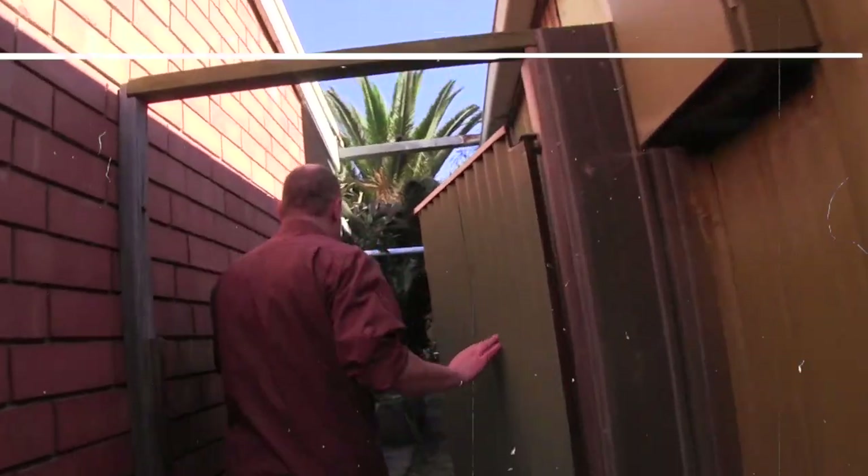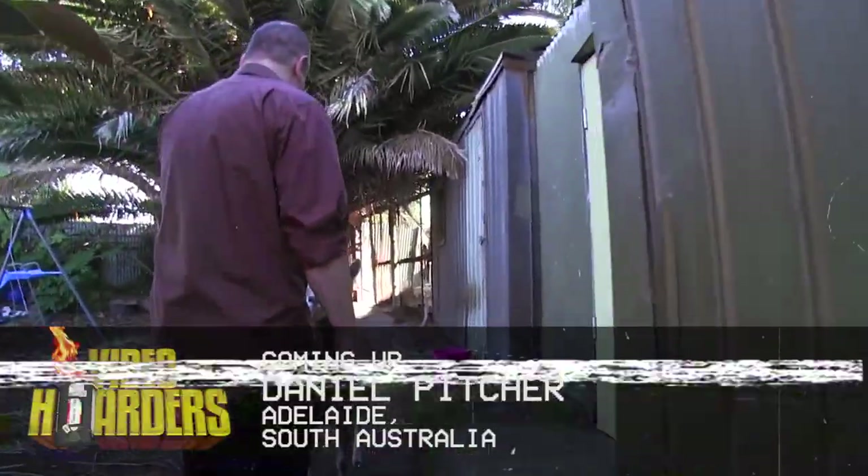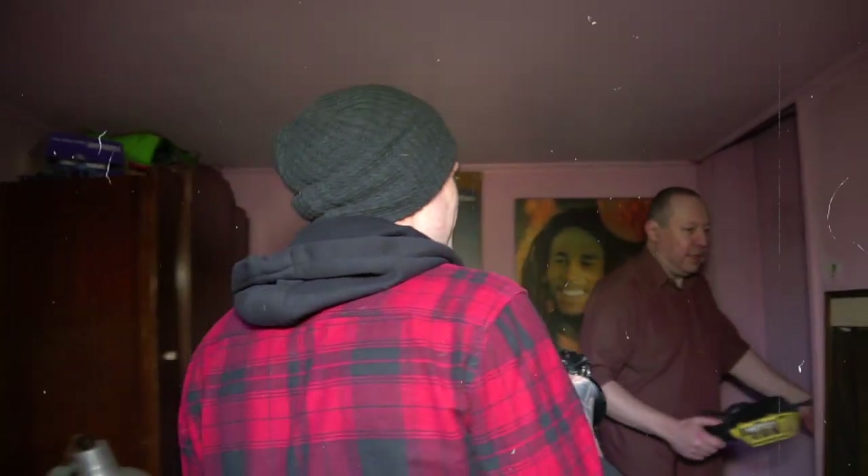Coming up next on Video Hoarders. The old mechanics line — it's pretty dark in there.